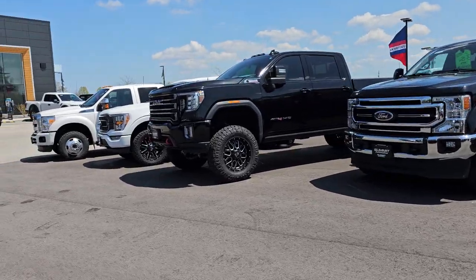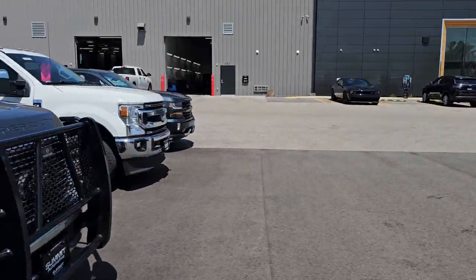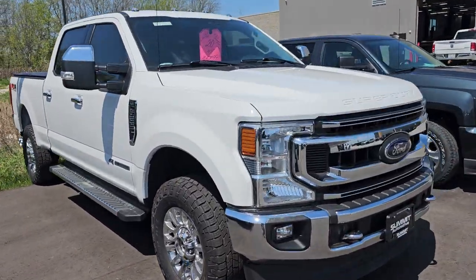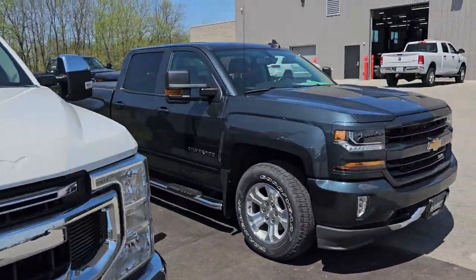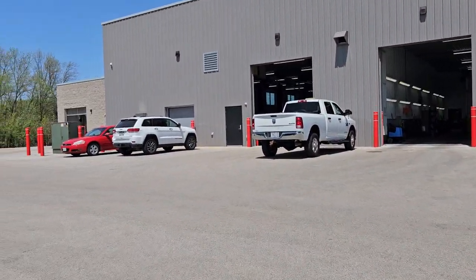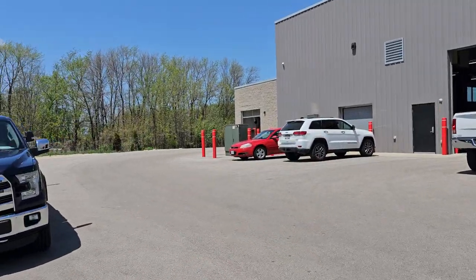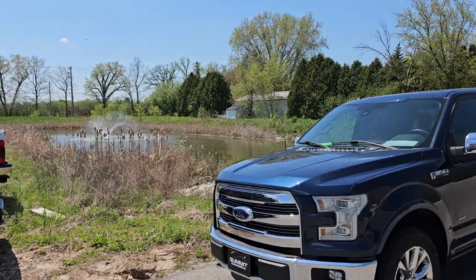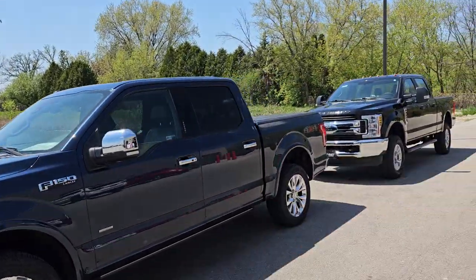We've got close to 600 vehicles either here or incoming, so definitely a lot going on. We've got our detail department right there, which goes right into the picture studio. Service department is on that side, and we've got a car wash back here. You can see the pond better from this angle.